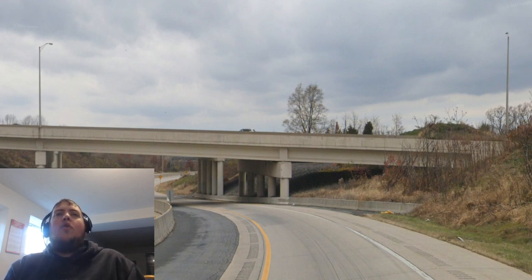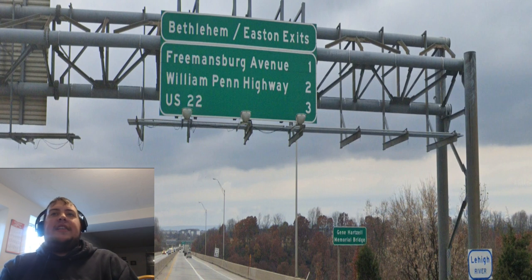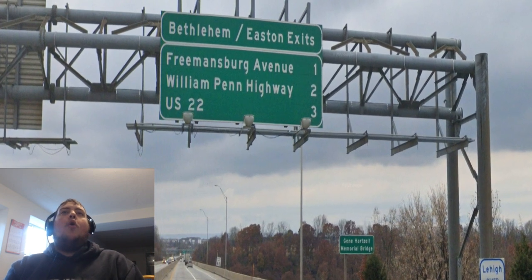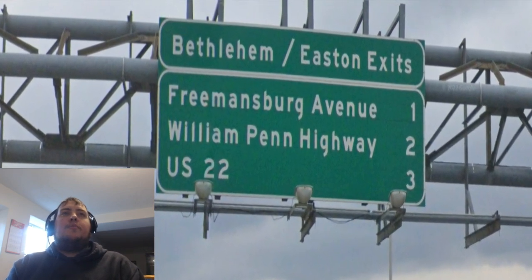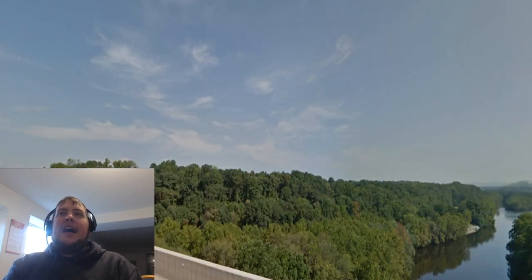After we have gotten off of Interstate 78, we go on this ramp — pretty cool ramp, it goes all twisty-turny for a little bit. Shortly after we begin Pennsylvania State Route 33, we are crossing the Lehigh River on the Gene Hartzell Memorial Bridge. I think that's how you pronounce that guy's name, I'm not 100% sure. Either way, we get this overhead sign listing a laundry list of exits you can take to get to Bethlehem and Easton, with US 22 being the last one three miles away.